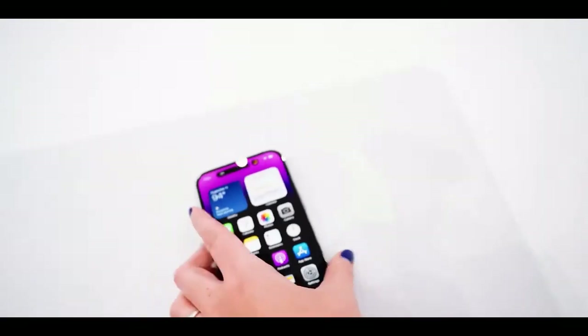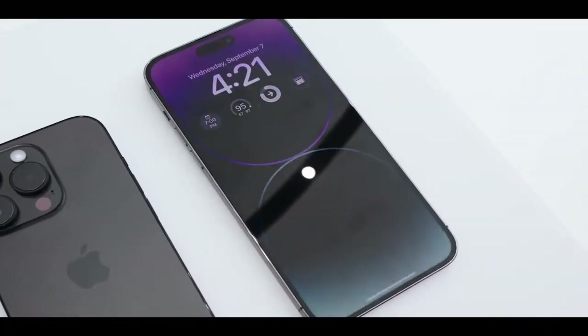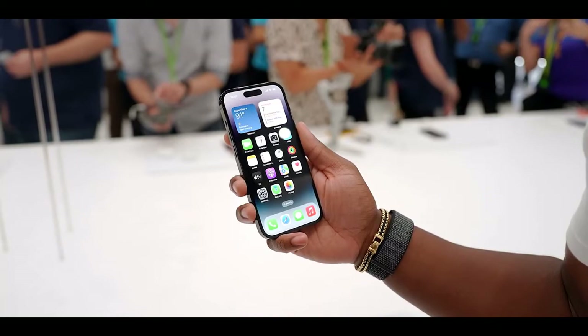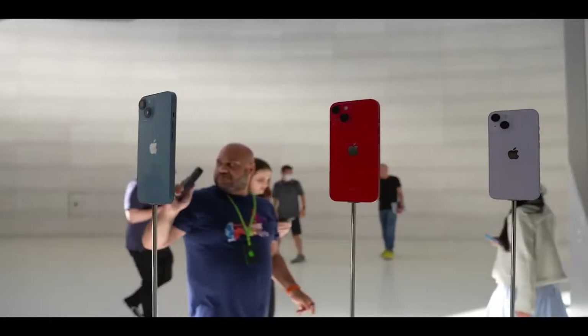iPhone 14 Pro and iPhone 14 Pro Max also continue to offer industry-leading durability features with the Ceramic Shield front cover, tougher than any smartphone glass, and are protected from common spills and accidents with water and dust resistance.